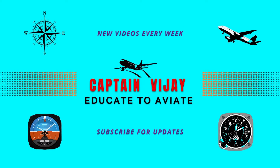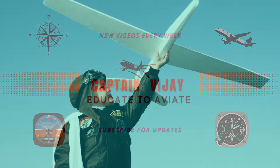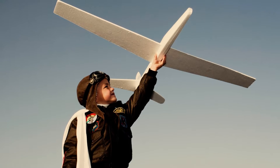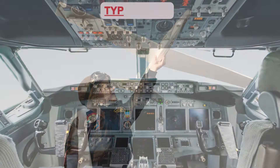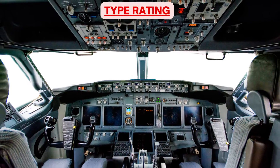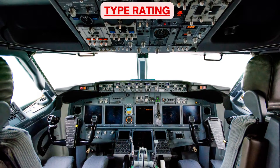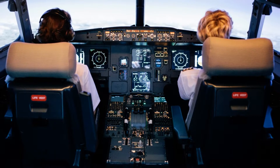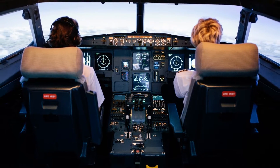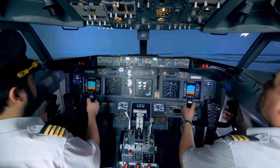Hello everyone, I welcome you on board flight of Captain Vijay where I teach you the basics which as a pilot you should know. I am sure all of you would be knowing what is type rating, but today we will fly through the topic of what happens during type rating or what to expect during type rating, so that you are well prepared for it when you undergo this training in your flying career.